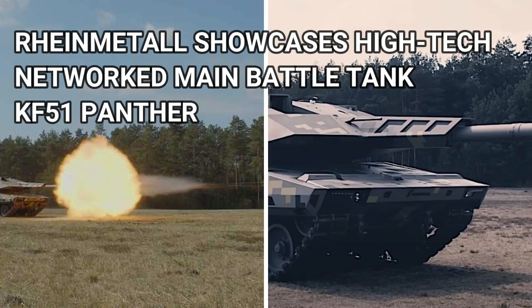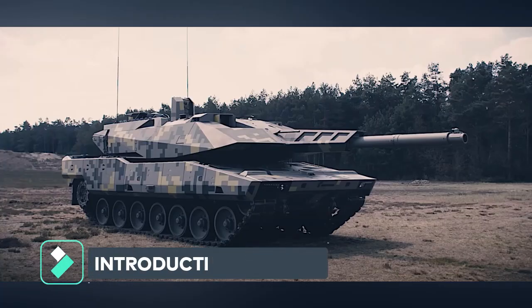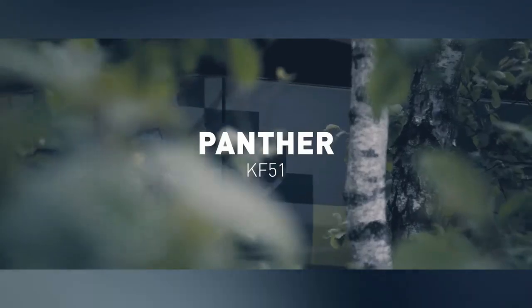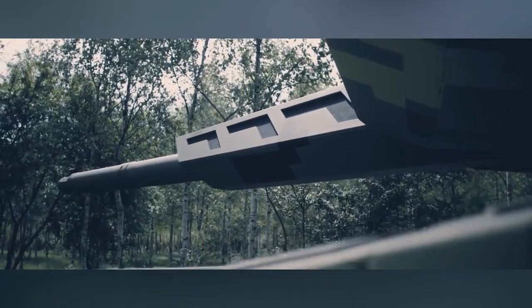Rheinmetall showcases the high-tech networked main battle tank KF-51 Panther at the 2022 Paris air show. KF-51 is the acronym for Kettenfahrzeug main battle tank, based on the NGVA, NATO Generic Vehicle Architecture, standard.